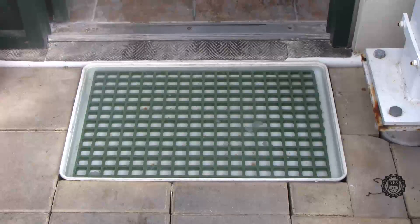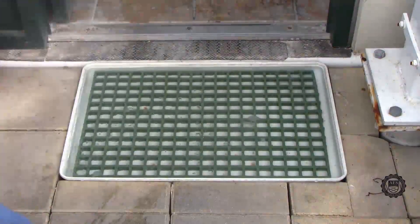As you enter the greenhouse, everyone walks through a foot bath. Inside the foot bath is a sanitizing solution that will disinfect your shoes of any pests or diseases that could be transported on the bottoms.